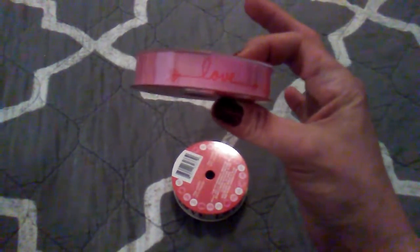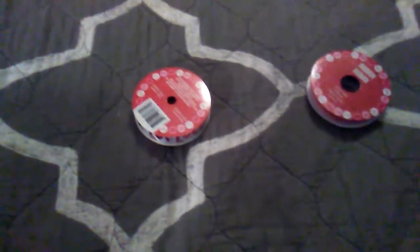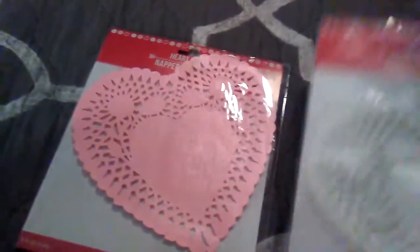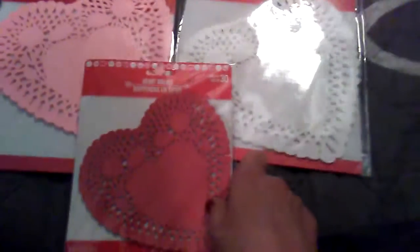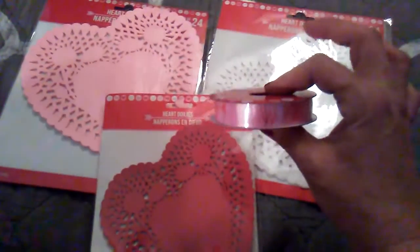Then I got this ribbon — it's just 'be mine' and then 'love' with the arrow. I'm really liking the arrow stuff, not just for Valentine's but for everything. Then this one, which is more of a metallic pink with arrows. What I got this for is I'm going to make a garland with the next three items. I got pink — 24 in a pack, white — 24 in a pack, and red — 30 in a pack. I thought I might weave some ribbon through or glue them on and make a garland.